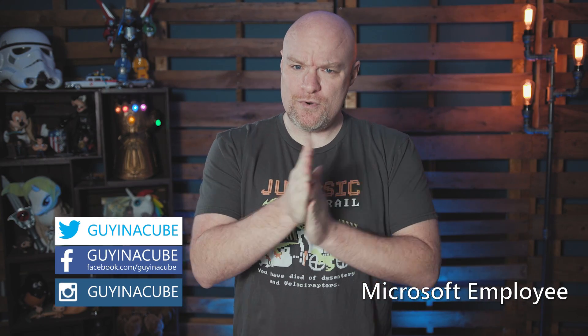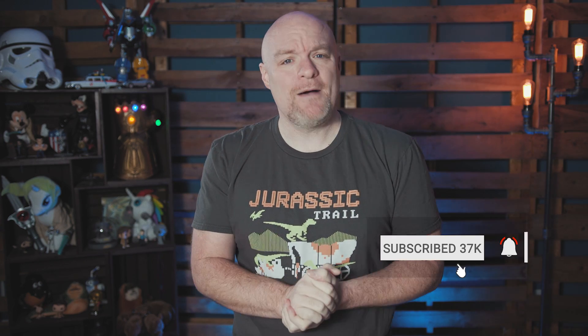Adam Saxon with Guy in a Cube. Another week, another roundup, and we got some good ones this week. If you're finding us for the first time, be sure to hit that subscribe button. If you're returning, thanks for coming back. Let's dig in.